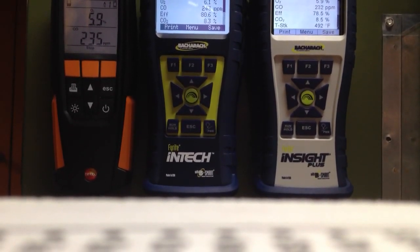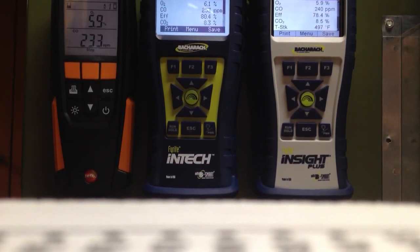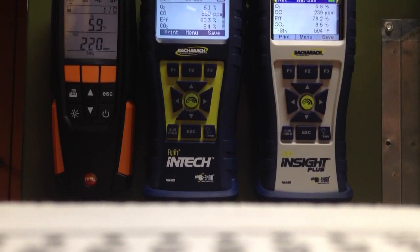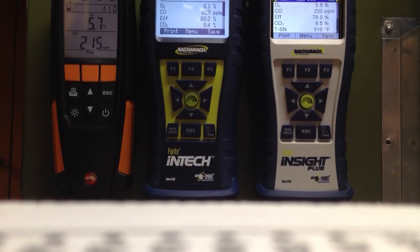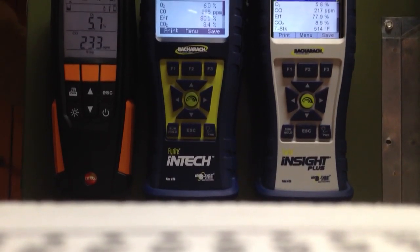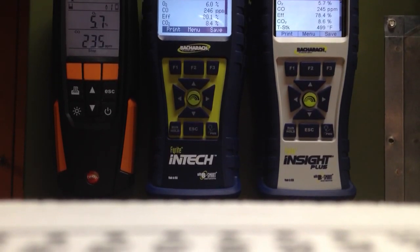The CO response time on all of them is about the same. The Testo responded faster initially, and the InTech got the highest peak CO reading. Let's cycle the burner off and on once and take a look at this again. We'll cycle it off, leave it off for a second, and look at the recovery time of the cells.